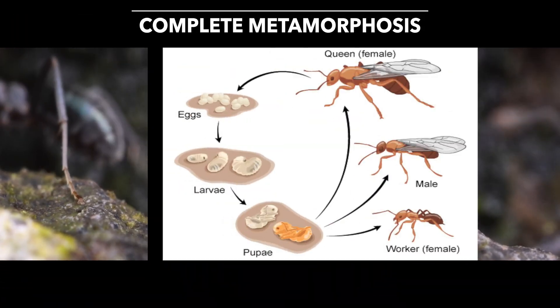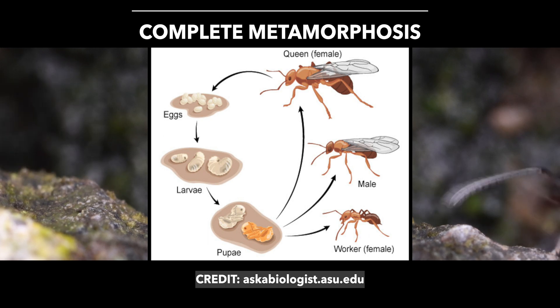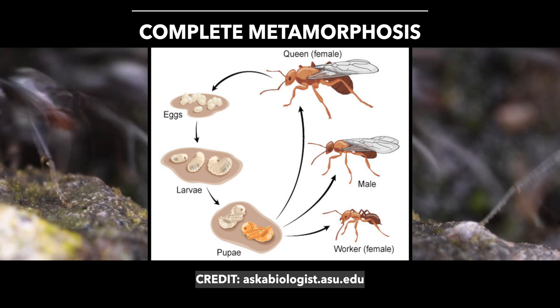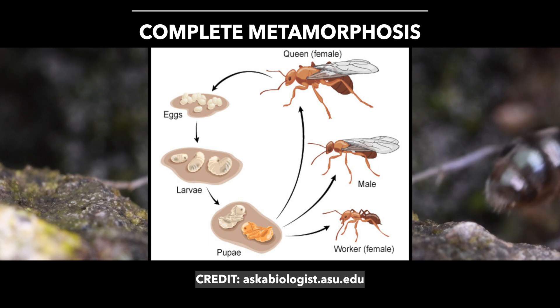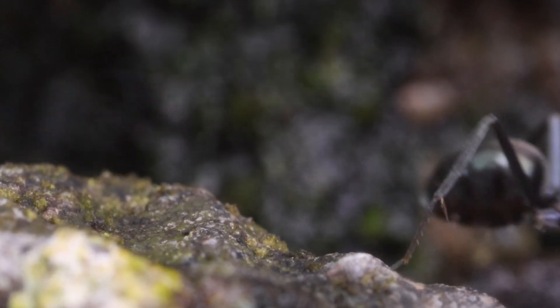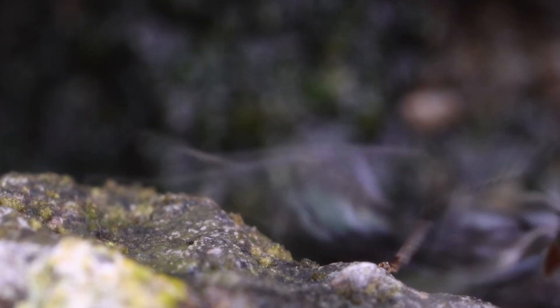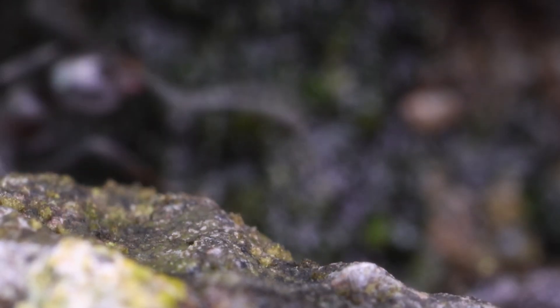Their life cycle has four stages and they go through a development called complete metamorphosis. They begin their life as an egg, then the egg hatches into a worm-shaped larva without eyes or legs. Larvae rely on a constant supply of food by adults and grow very rapidly, molting multiple times during this stage.